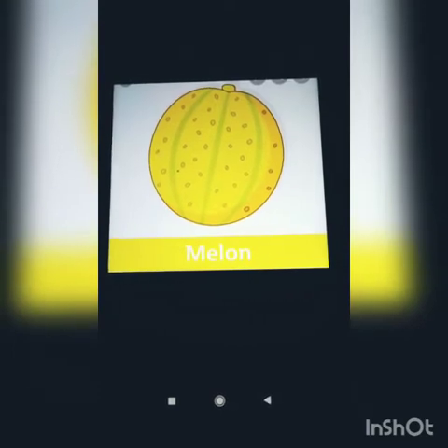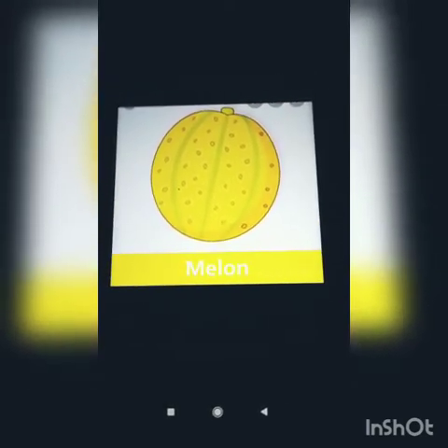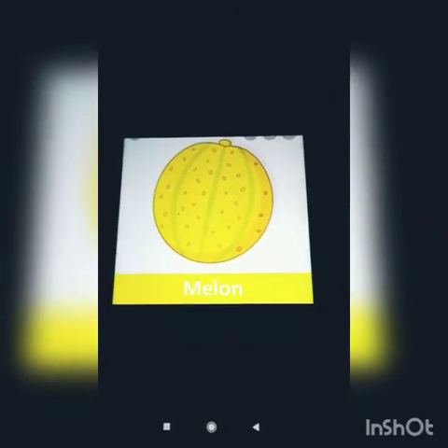What is this? This is melon. Melon is in yellow and orange color. It is also a seasonal fruit and we can see and eat it in summer season.